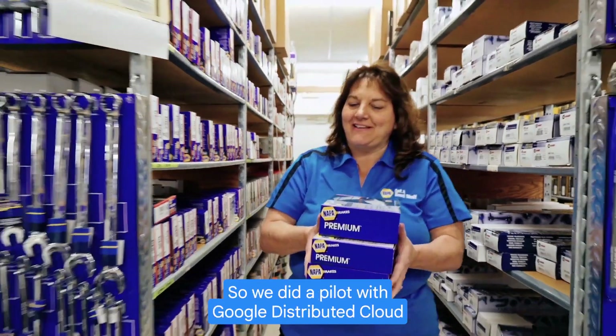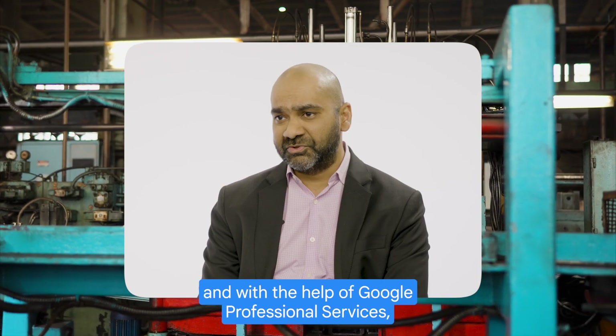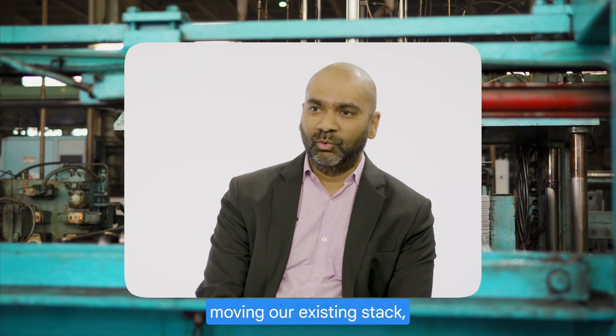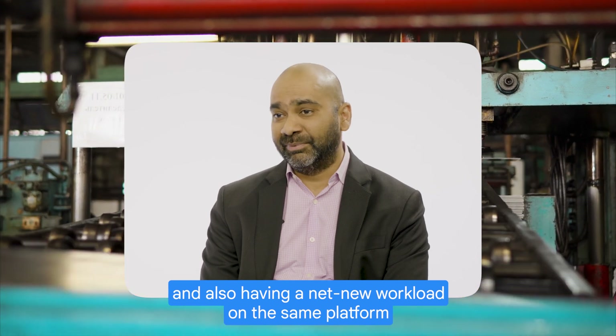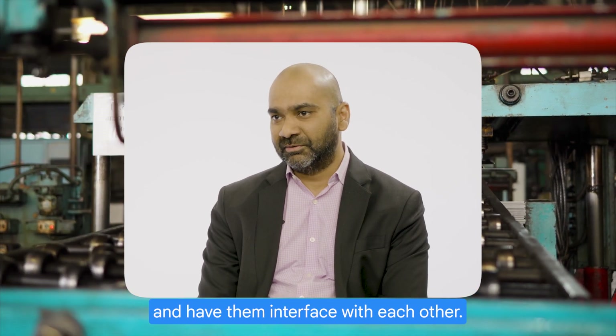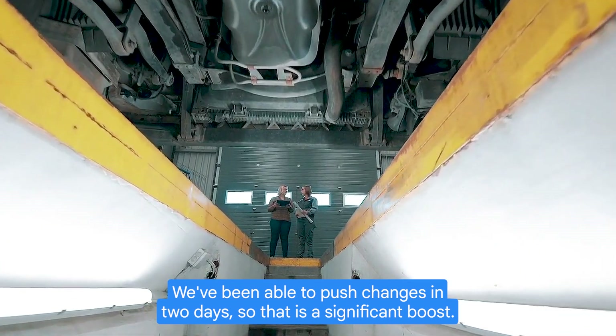So we did a pilot with Google Distributed Cloud in one of our stores in Atlanta, and with the help of Google Professional Services we deployed two workloads — moving our existing stack and also having a net new workload on the same platform and having them interface with each other. We've been able to push changes in two days, so that is a significant boost.